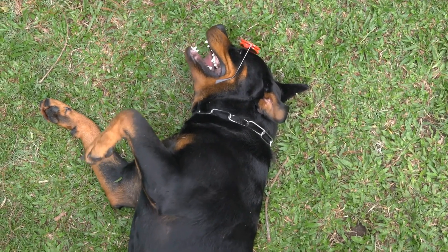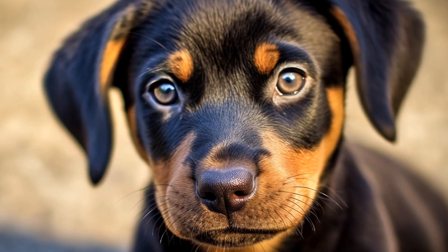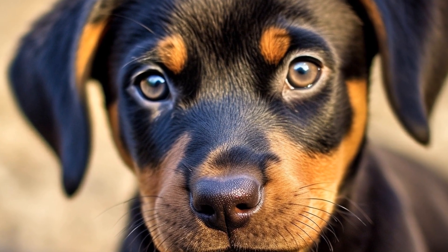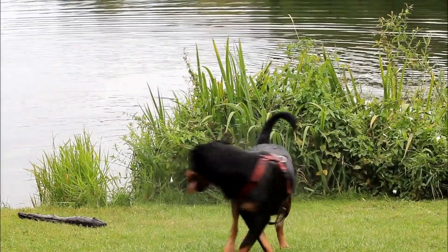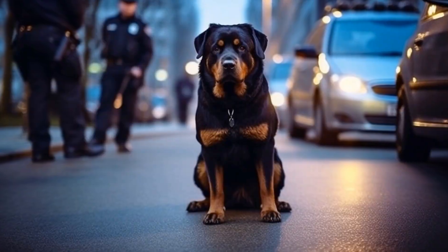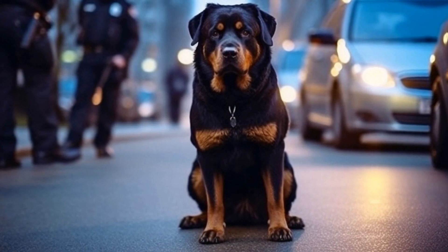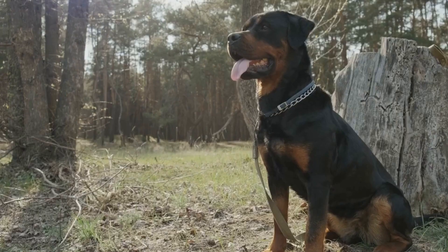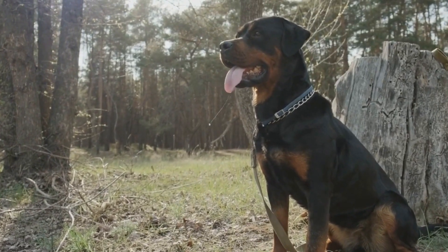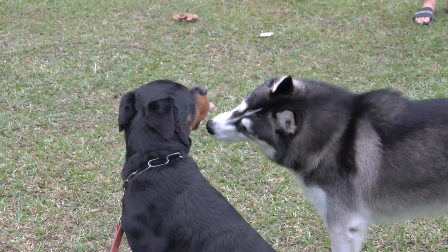First and foremost, it is crucial to properly secure your Rottweiler inside the car. Similar to humans, dogs need to be restrained while traveling to prevent them from getting injured or distracting the driver. One of the most popular and effective ways is to use a specially designed dog seatbelt or harness. These seatbelts are easy to attach to your car's existing seatbelts and come in different sizes, adjustable to ensure a perfect fit for your Rottweiler.